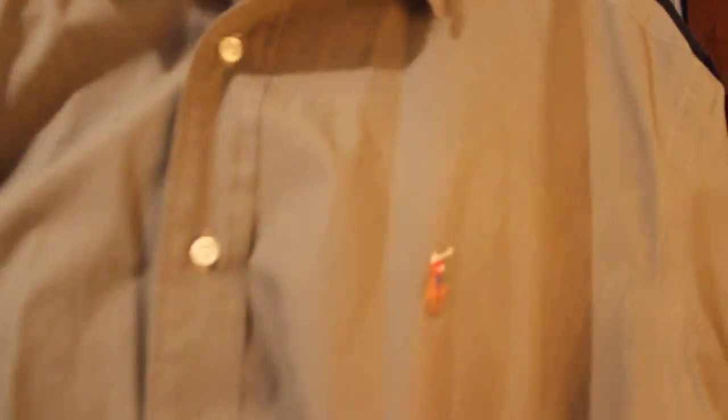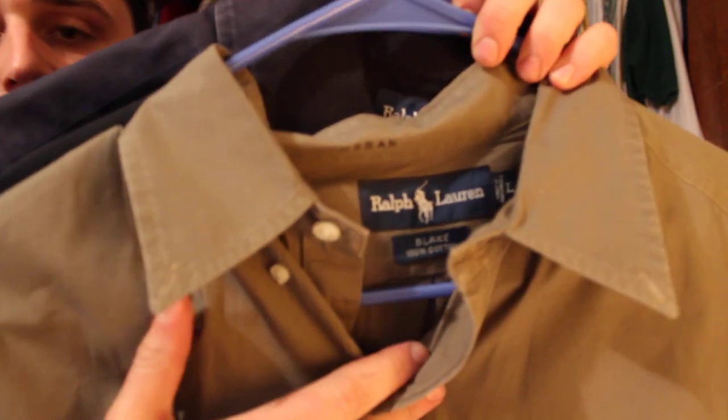I got three more Ralph Laurens — all short sleeve with the pony on it, a few different colors, all the same size. I'm going to lot these together and shoot for about $50.